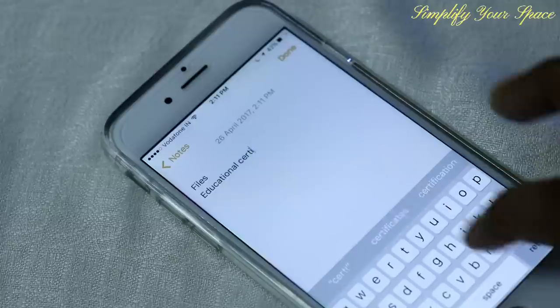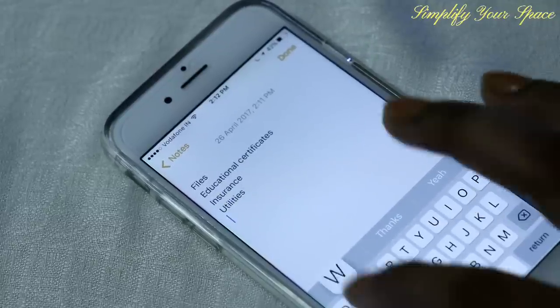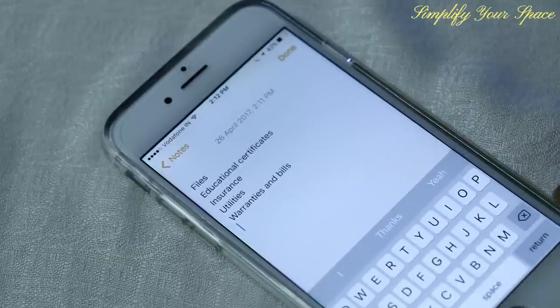Make a category list of files as per your need, like educational and professional documents, insurance, utilities, warranties and bills, travel documents, bank documents, etc.